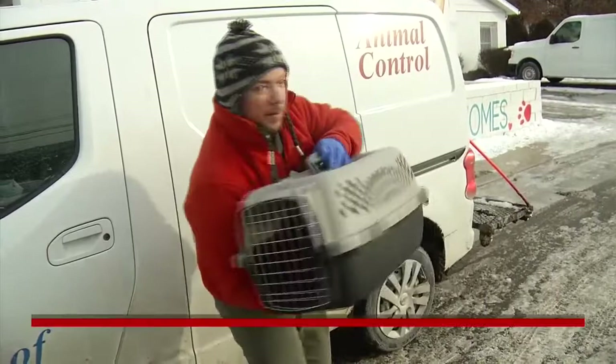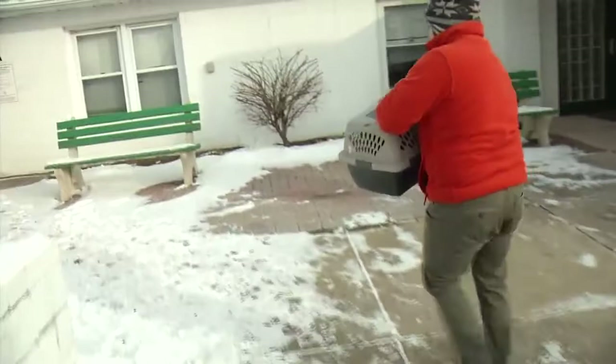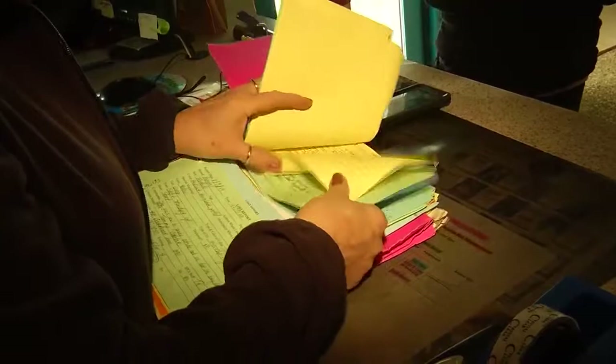It's an all-too-normal start to the day at the SPCA of Luzerne County. A cat picked up off the streets, shivering in the bitter cold, and brought in by Wilkes-Barre Animal Control. First, a quick microchip scan and computer search to see if there's a documented owner. There's not in this case, so the cat is handed off to the vet tech to begin its exam.